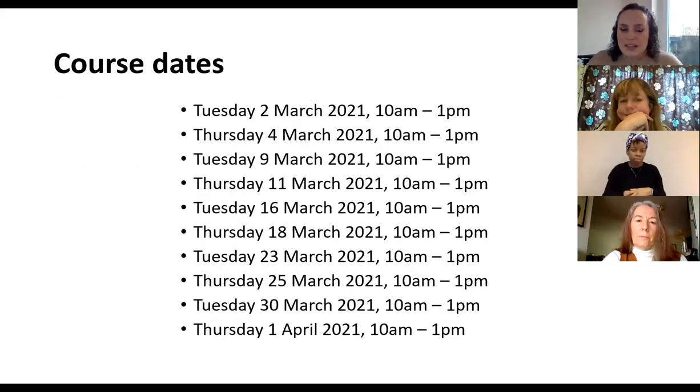These are the dates the course is happening. If you want to apply, we would really prefer you to be able to make all of those sessions. Obviously we know things can crop up at the last minute, so we can discuss any clashes. But ideally, if you're available for all of those sessions, that would be great.